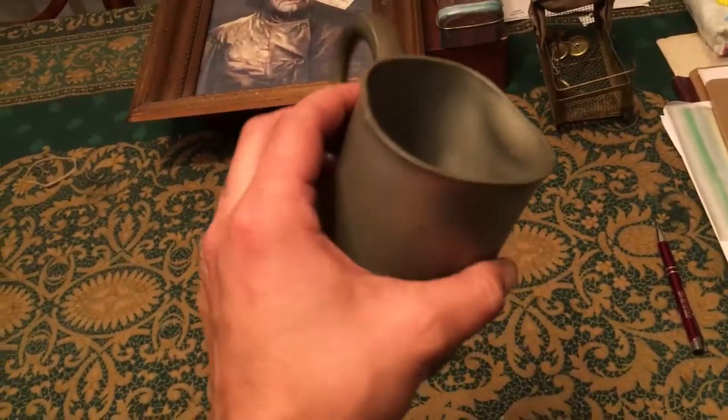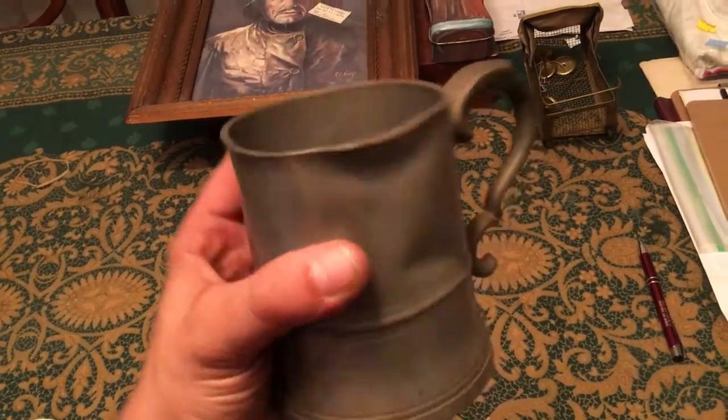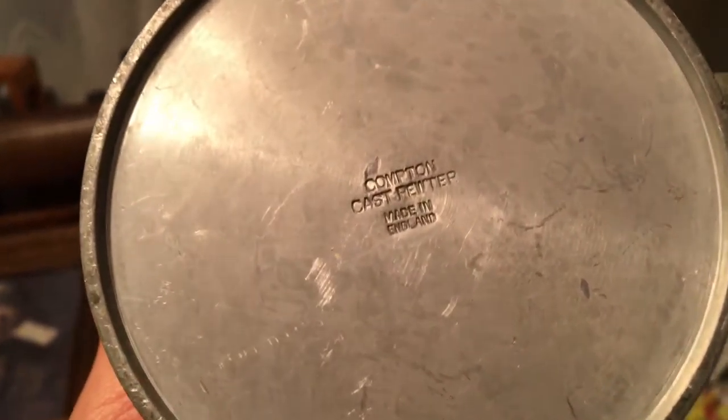Last but not least is this mug. Who uses these mugs nowadays? No one does, but sometimes they're made out of silver or pewter, which is not as close to silver but it's definitely down the line from silver. Compton cast pewter, made in England. There must be a Compton in England somewhere.